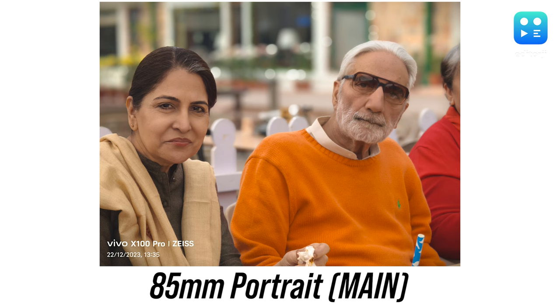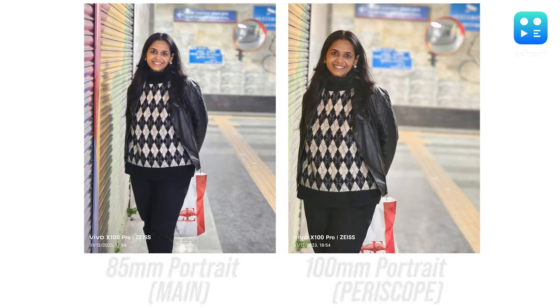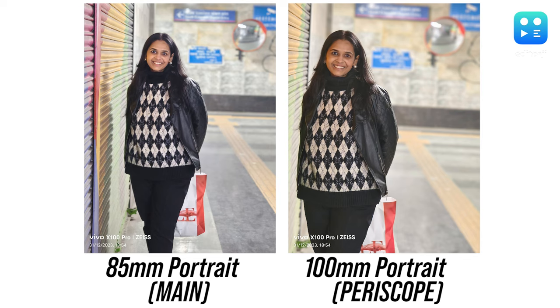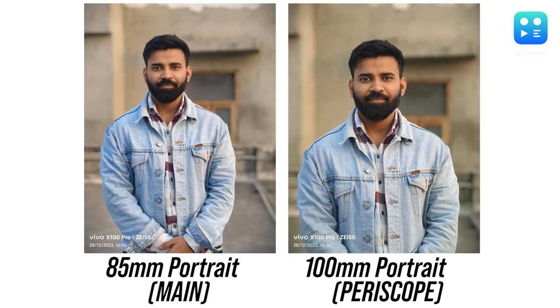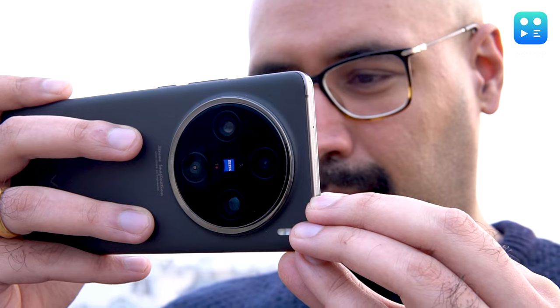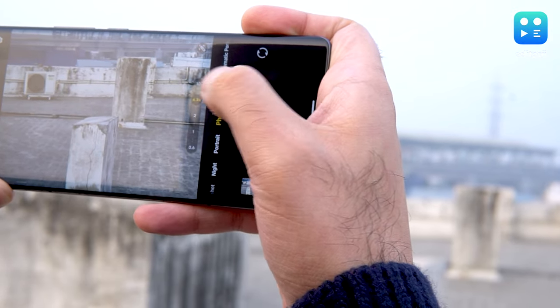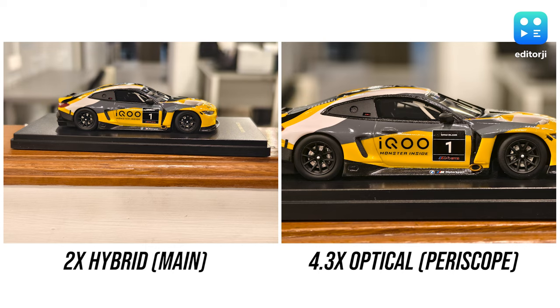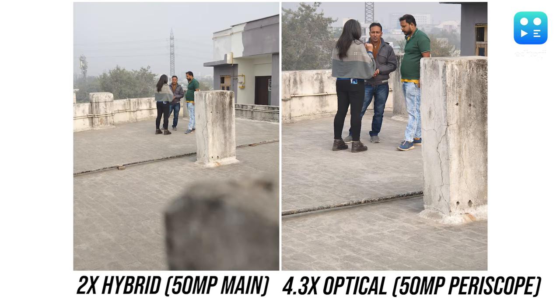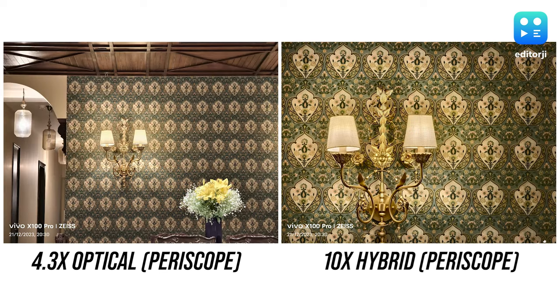I found the 85mm length perfect for getting the best results, but I was also quite taken with the portraits at 100mm — you get the same high quality representation of your subject with some extra depth and warmer colors. This brings me to the X100 Pro's zoom capabilities. It might not have the 10x optical range of the Samsung Galaxy S23 Ultra, but its 4.3x optical zoom is quite remarkable. The images are sharp, the colors are lovely, and the dynamic range is spot on. It also performs very well up to 10x digital zoom, capturing superb shots without significant loss in detail.